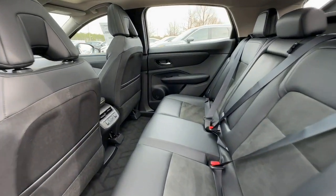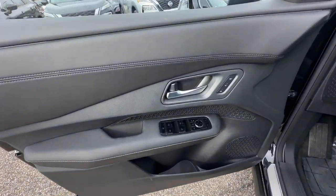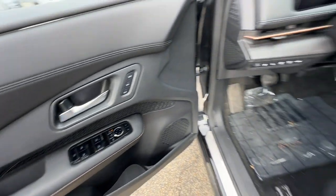Feel optimistic about the future in this efficient Ariya EV. Treat yourself to a test drive today — our staff will toss you the keys and give you an outstanding customer experience.